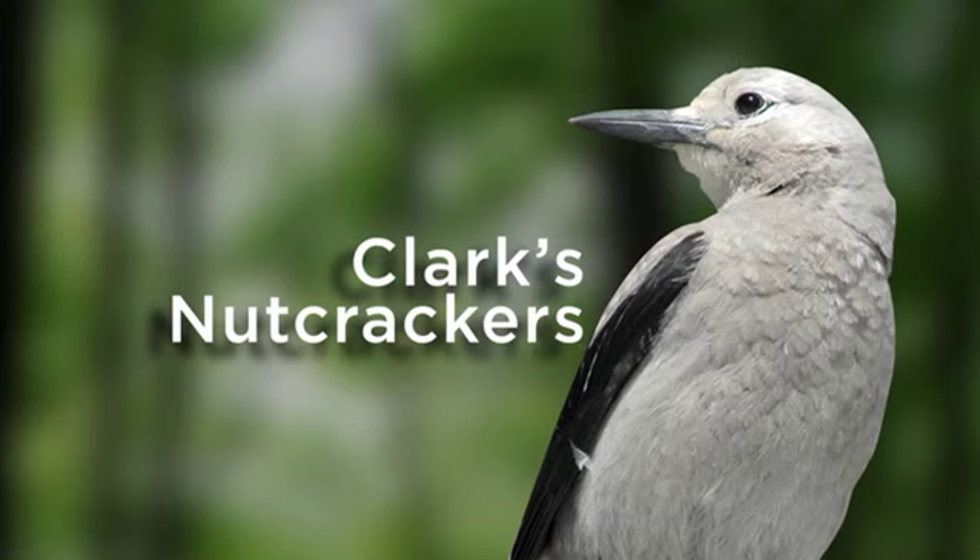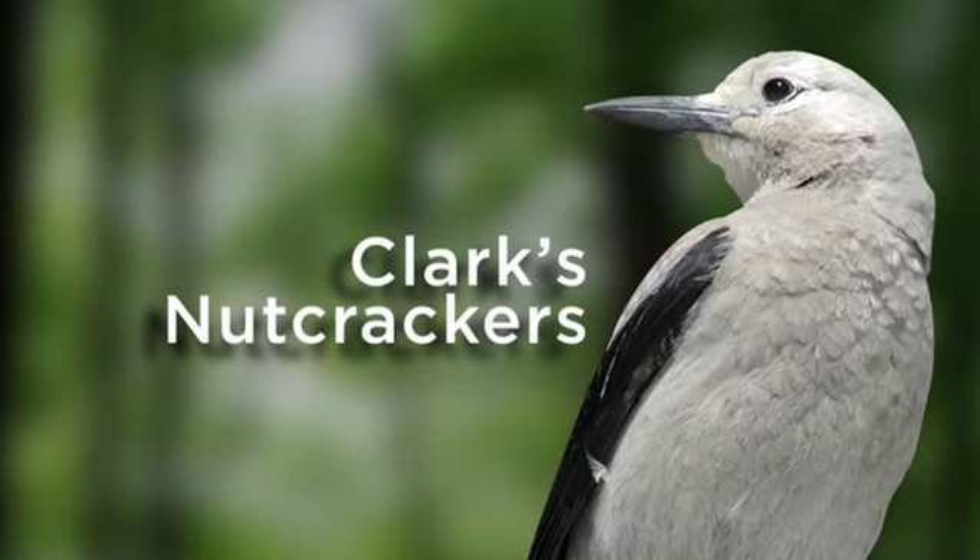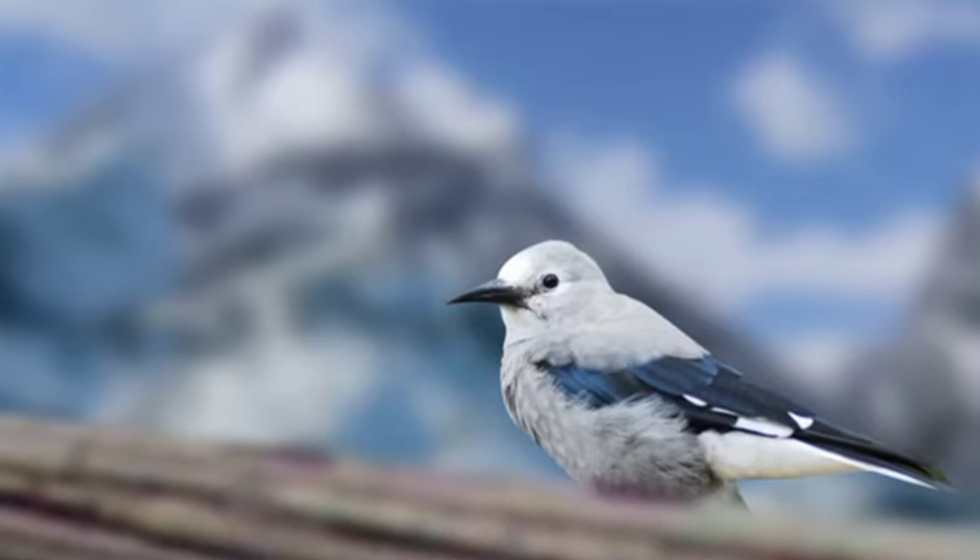Hi, my name is Taza Schaming and I'm here in Jackson Hole, Wyoming studying Clark's Nutcrackers. Why should I study this little bird? Well, this bird plays an enormous role in this entire ecosystem.